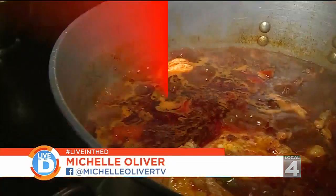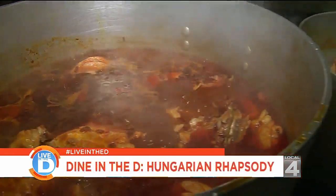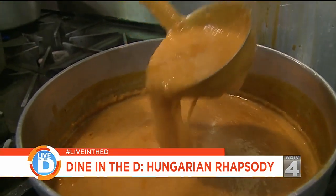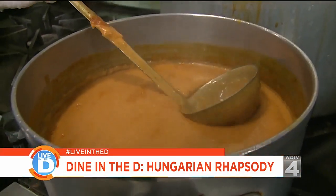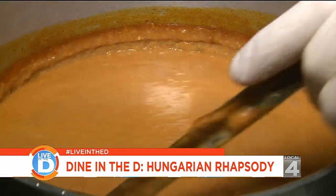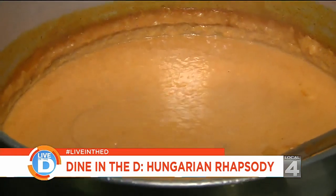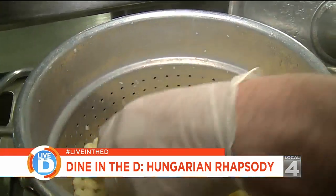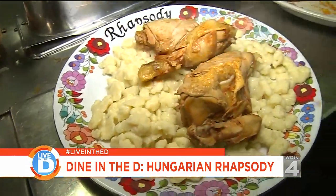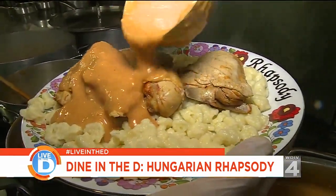Once the chicken is done, it's removed from the pan. The remaining juices are used to make the paprikash sauce using a sour cream habarache — a thickening agent made of sour cream, flour, and heavy cream. When added to the juice and brought to a simmer, it thickens and comes together. Finally, the dish is assembled starting with fresh dumplings, then the marinated chicken, topped with the creamy paprikash sauce.